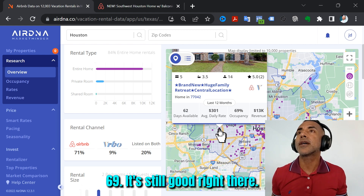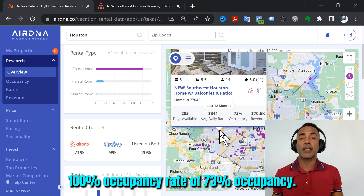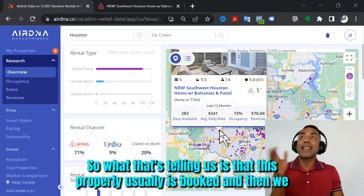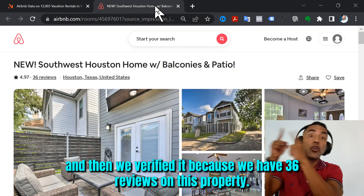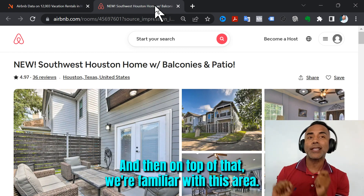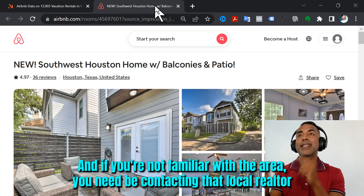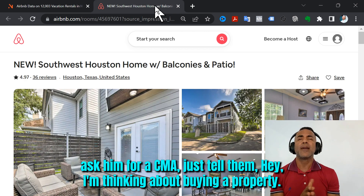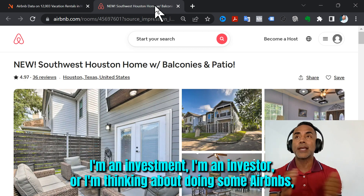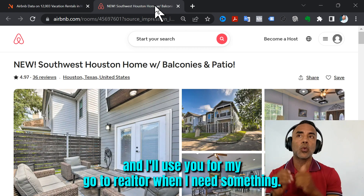That's 69% occupancy — still good. And 73% occupancy over here. What that's telling us is this property is usually booked, and we verified it because we have 36 reviews. On top of that, we're familiar with this area. If you're not familiar with the area, you need to be contacting a local realtor in that area. Ask them for a CMA — just tell them you're an investor thinking about doing some Airbnbs and ask if they can give you a CMA.